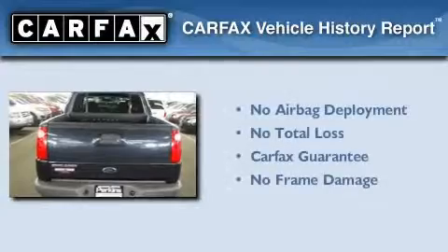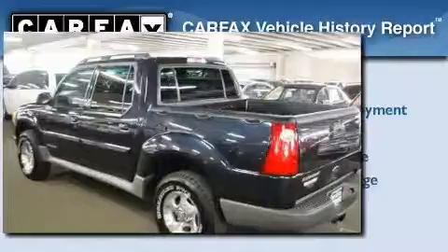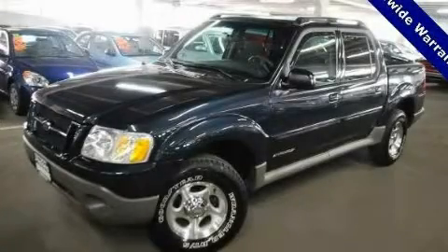Not to mention that this Ford qualifies for the Carfax Buyback Guarantee. This vehicle won't last long at this price. Call and arrange a test drive now.